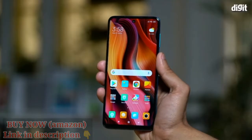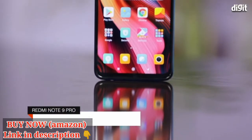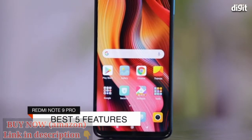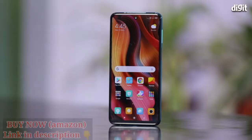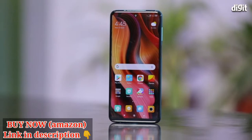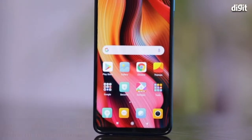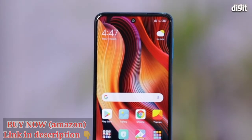The Xiaomi Redmi Note 9 Pro launched in India very recently and in this video we're going to talk about the best five features of the Redmi Note 9 Pro. Let's start with the design. The Redmi Note 9 Pro continues with the Aura design philosophy, but this time it's more muted and honestly speaking, this looks much more classy.